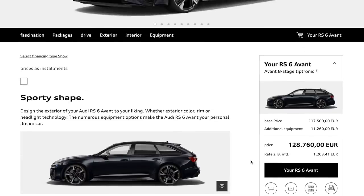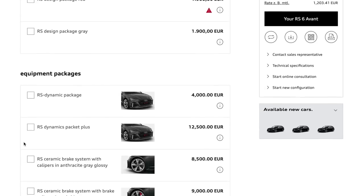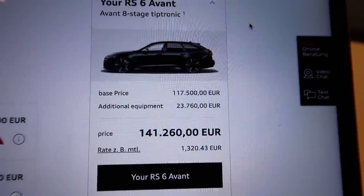There are a few bits we haven't added yet, but rounding up it's probably going to be around 125 to 130 grand. Ceramic brakes — there are dynamic packages here. The Dynamic Package Plus includes the ceramic brake system and also de-restricts the car, raising the speed limiter to a maximum of 305 kilometers per hour — just under 200 mph. A fully loaded car with everything on it comes to 141,000 euros.